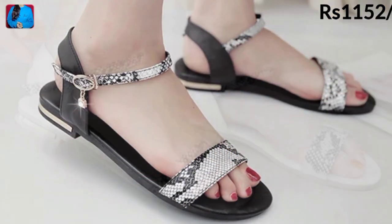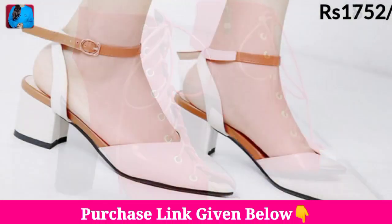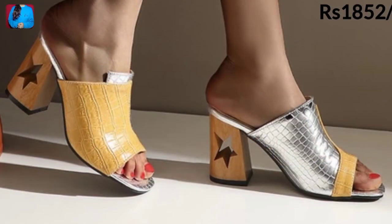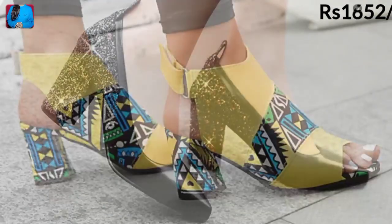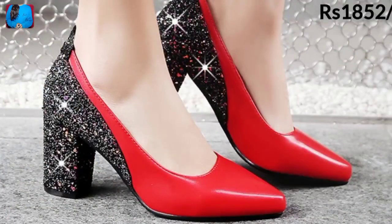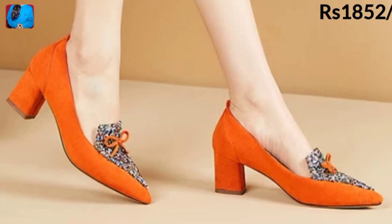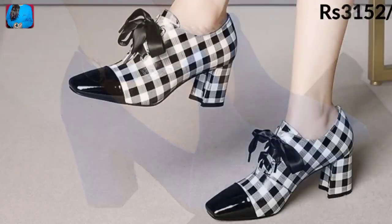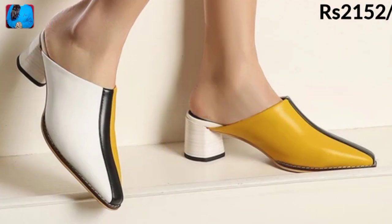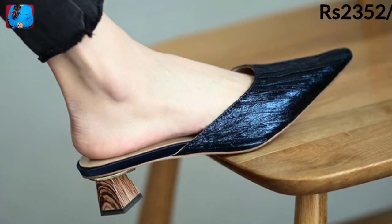Friends, if you like all videos of beautiful footwear collections on this most popular channel Belly Babes, then please give a like to this video. If you are new here, please subscribe to Belly Babes and press the bell icon button for notifications on best new uploads. Please also share this beautiful collection with your friends and family members.